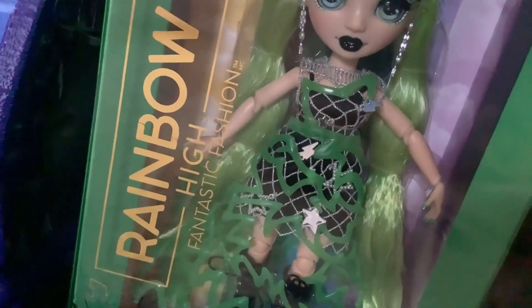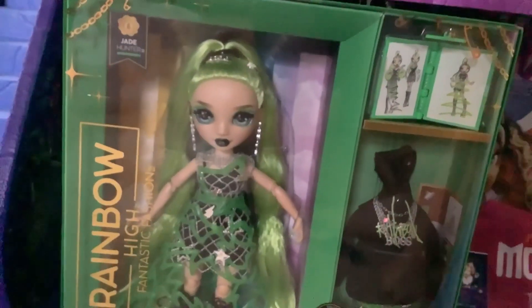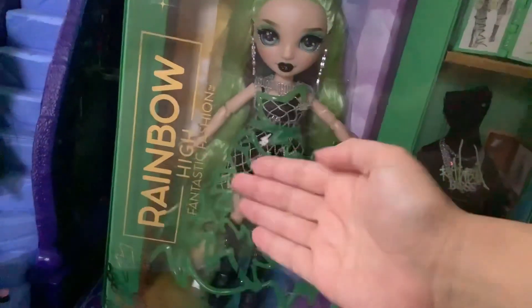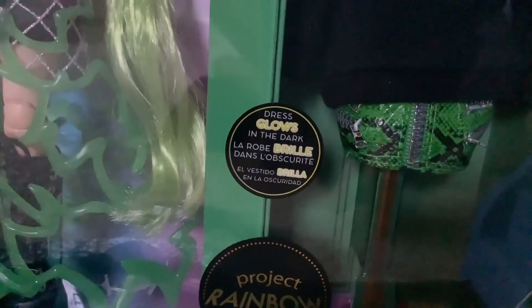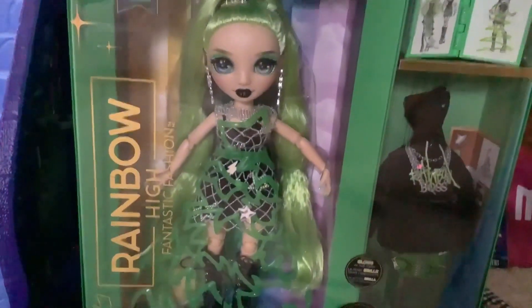They changed the name of the line to Fantastic Fashion. I would have rather these just been called the Runway dolls. I feel like Runway was a fine title for the line, but Fantastic Fashion? Sure, why not. She has a special sticker down here that says that her dress glows in the dark, namely the lightning bolt bits, which I think is cool.